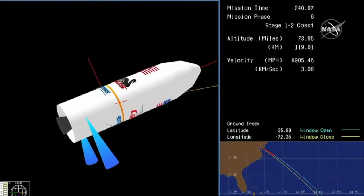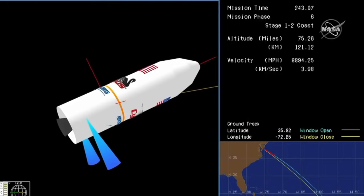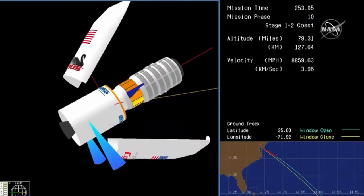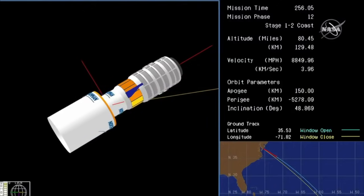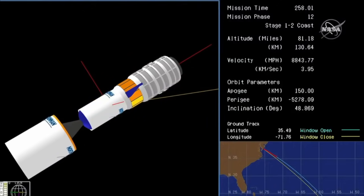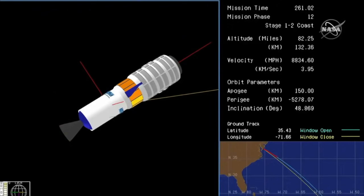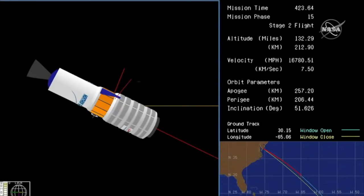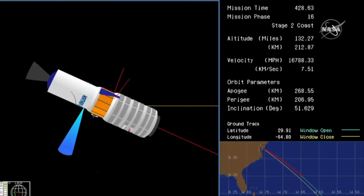Attitude and power systems look nominal. Stage 1 delta-V at 17,300 feet per second. We have fairing separation and interstage separation. Attitude remains nominal. TVC battery initiated. We have stage 2 ignition. Attitude remains nominal. And we've got stage 2 burnout at this time. Attitude is nominal.